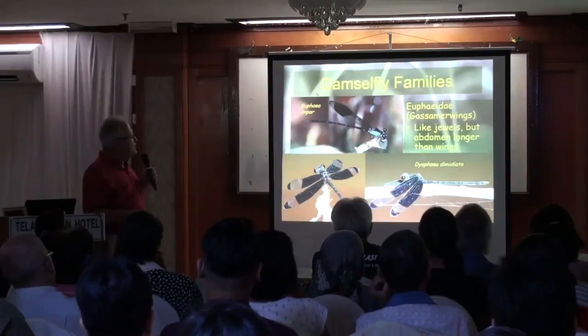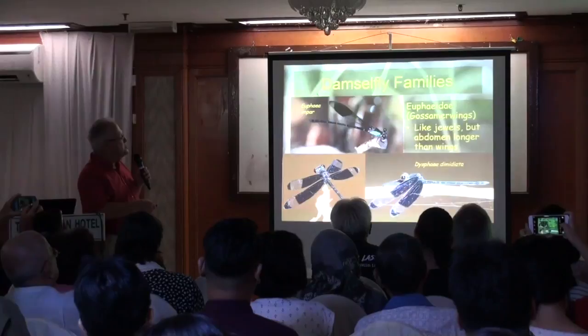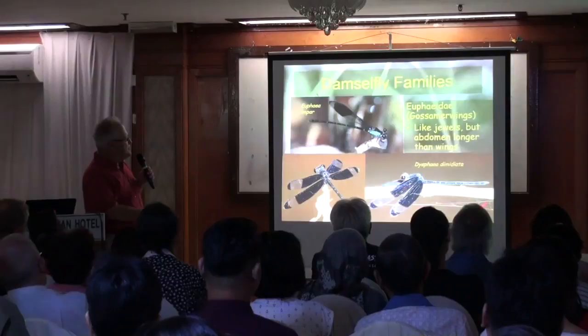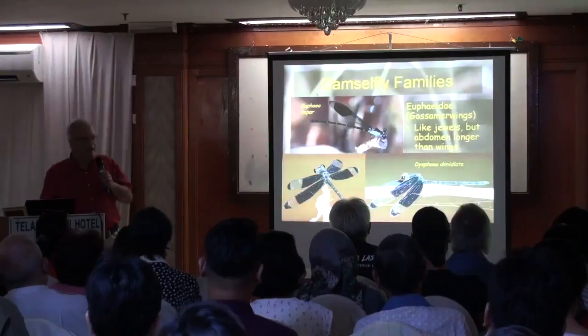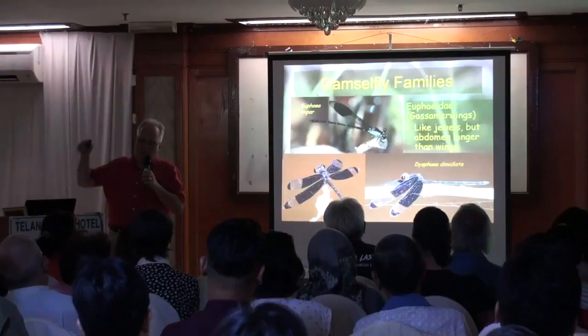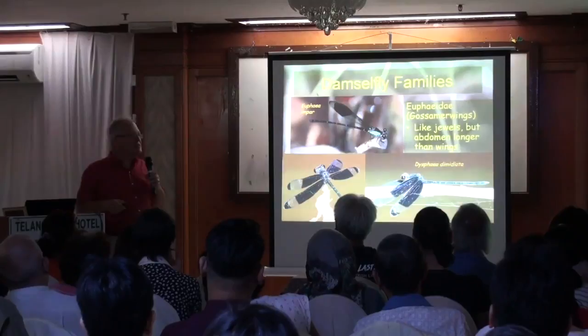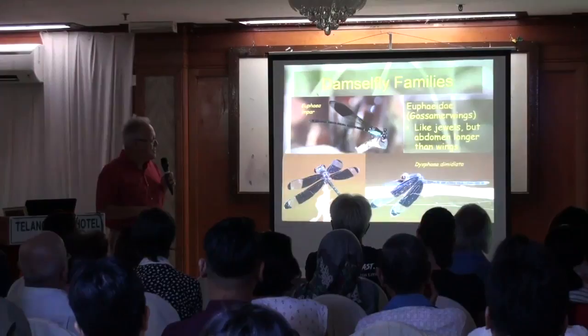The other family you should know, related to these, is very similar to the jewels, but the abdomen is longer than the wings. This is the Euphaeidae — pretty well a Southeast Asian family only, sometimes called gossamer wings. This one is one of the few damselflies that will stick its wings out straight like a dragonfly. I watched this particular one: it had its wings folded along the back until a beam of sun hit it, and as soon as it did, it snapped the wings open — a sunbathing posture. If you see this, you have to look closely and say, 'That's a very funny-looking dragonfly.' No — it can fold its wings; it's actually a damselfly.